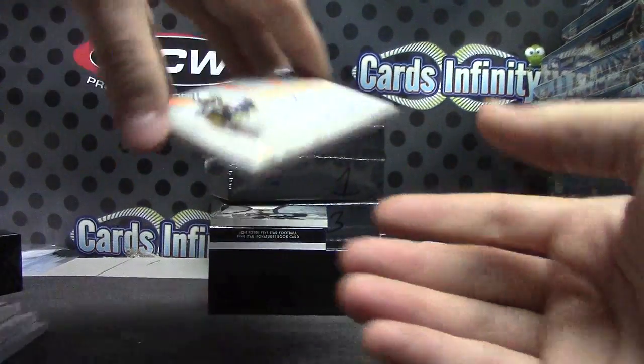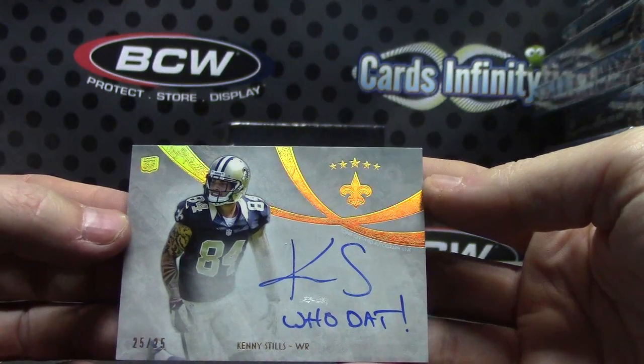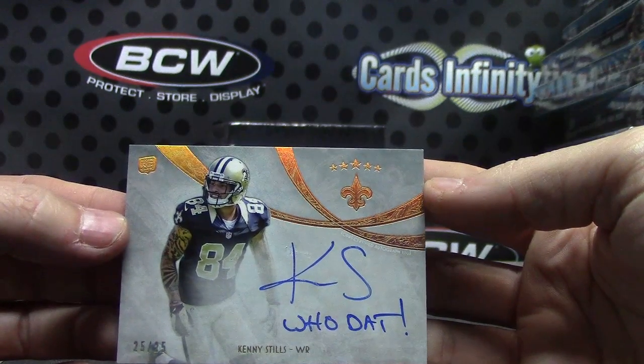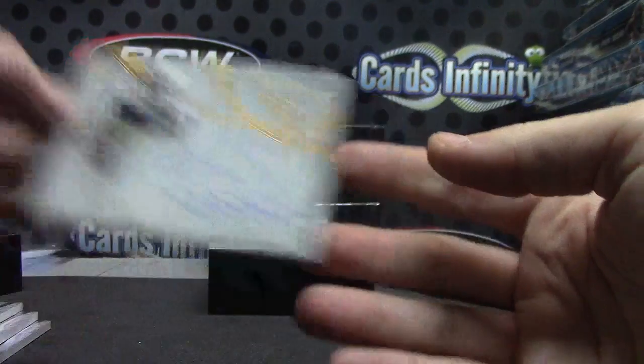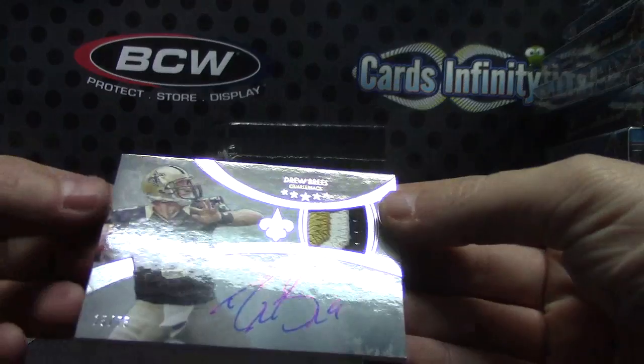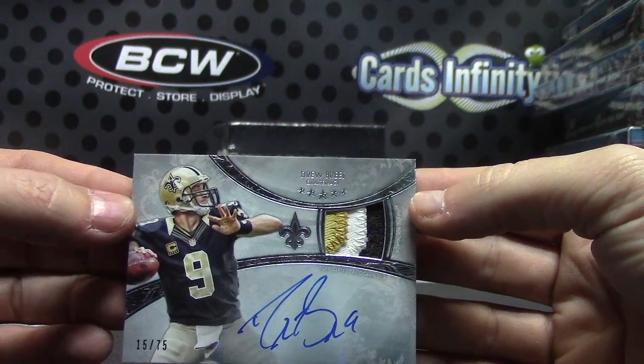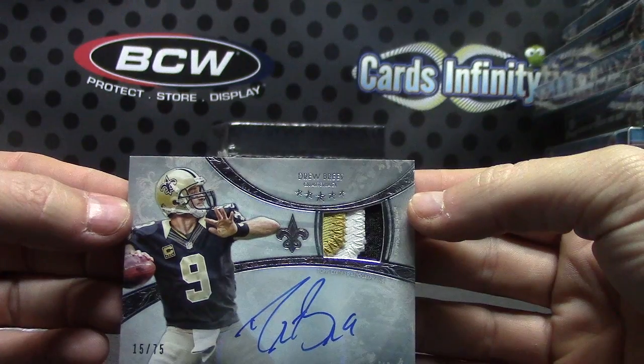Gino patch autograph - that was one of the big boys when it first came out. And this is pretty cool: Kenny Stills, 25 of 25, inscribed 'Who Dat.' Drew Brees, 15 of 75, patch autograph - you got the passer and the receiver!